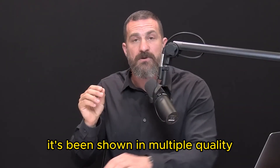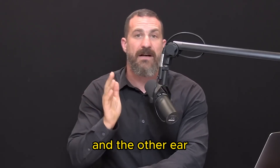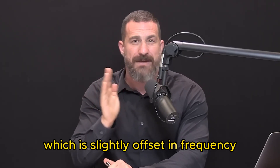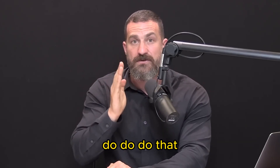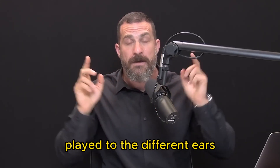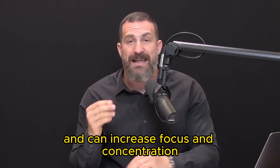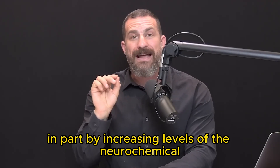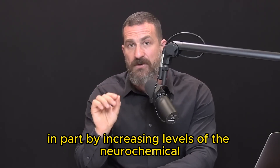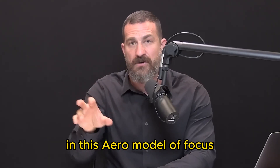It's been shown in multiple quality peer-reviewed studies that playing a pattern of sound waves to one ear and the other ear, which is slightly offset in frequency — not quite the same frequency — and that combination of frequencies played to different ears actually gets integrated within deep brain centers and can increase focus and concentration, in part by increasing levels of the neurochemicals dopamine and acetylcholine.